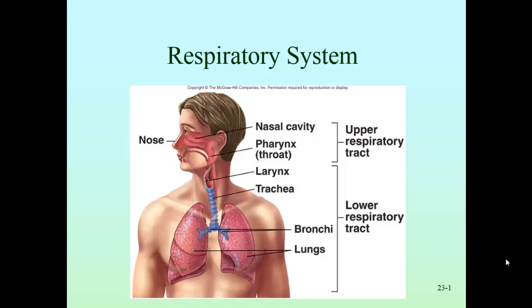The respiratory system is divided into the upper respiratory tract and the lower respiratory tract, which we looked at in lab.